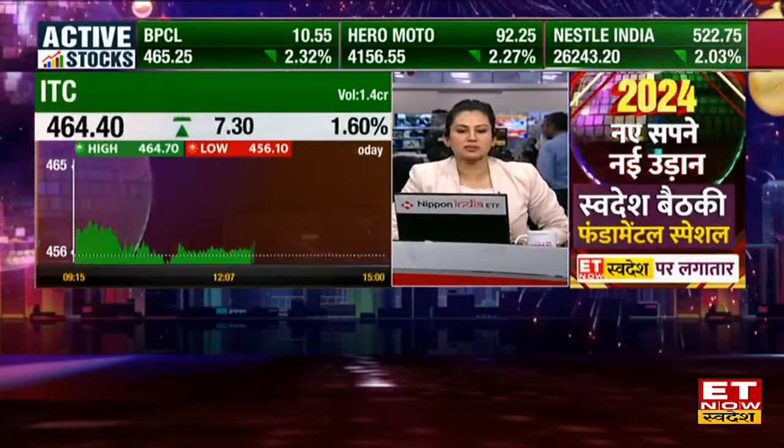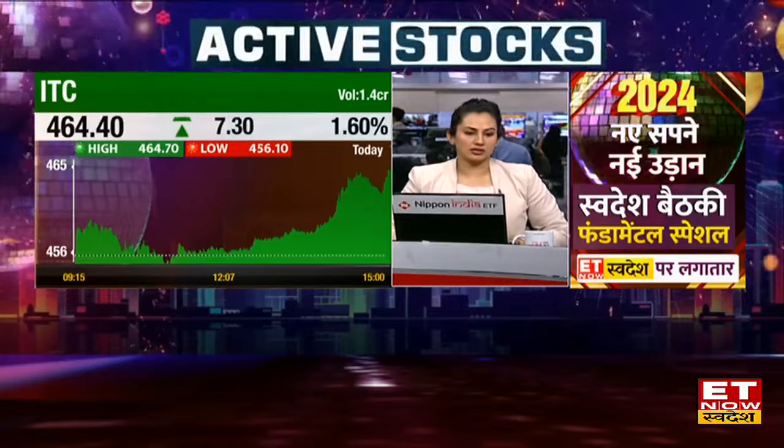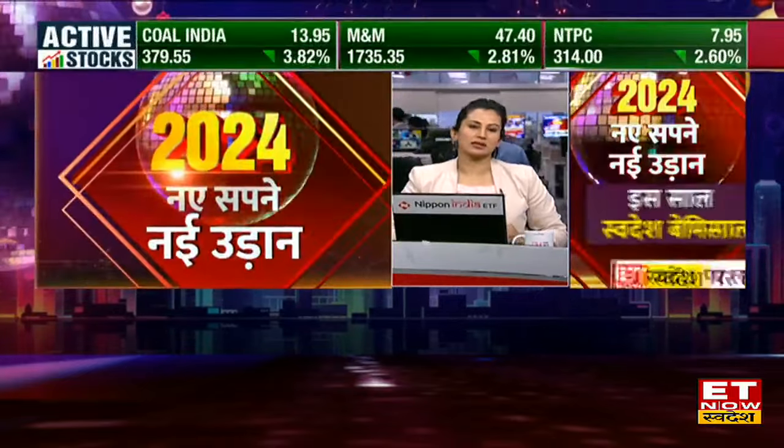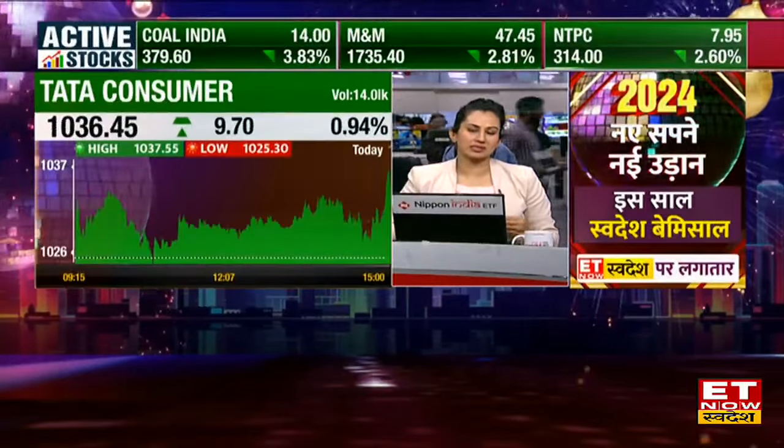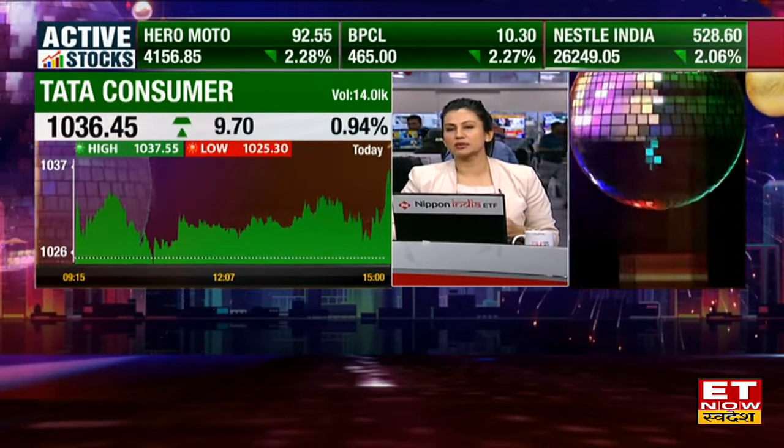Today Tata Consumer will continue to run with a little breather. Although it didn't come down, there was a little consolidation for it. Tata Consumer is a strong counter which can also roll over in the January series.